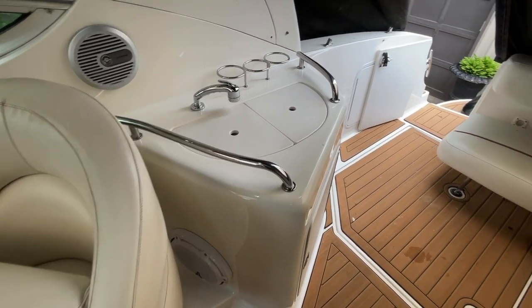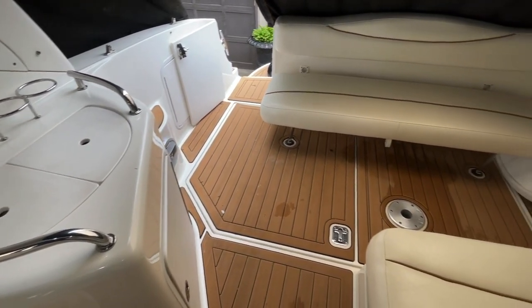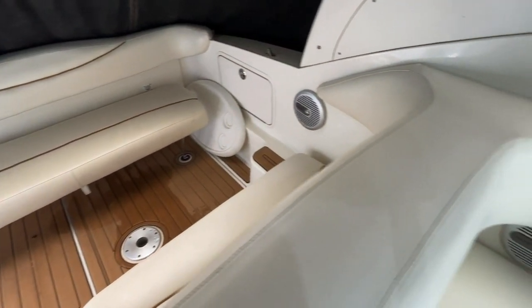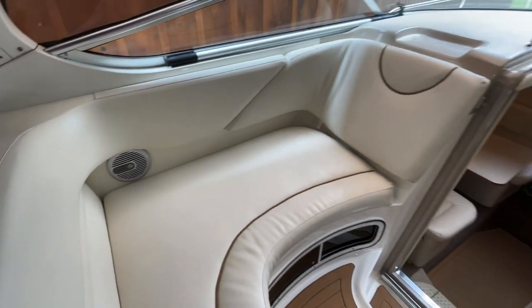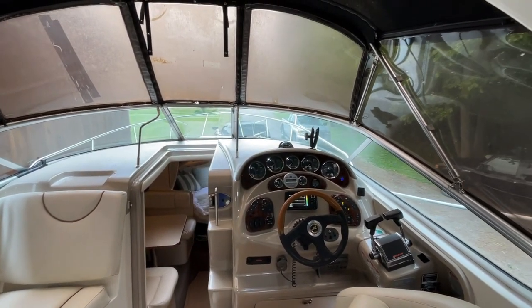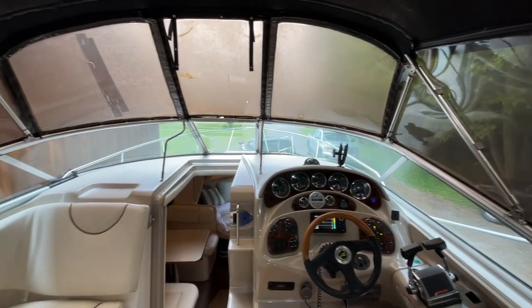Recent improvements to this boat include the sea deck flooring throughout the entire cockpit area, including down below. There's also a beautiful stereo on this boat. It has a full camper enclosure, though if you look closely at the photos it is starting to show its age, so some re-stitching and replacement windows are on the horizon.